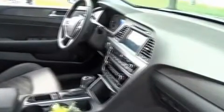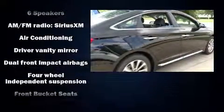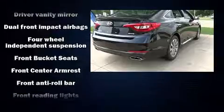Hyundai paid particular attention to efficiency and practicality with features including one-touch window functionality, variably intermittent wipers, remote keyless entry, a split folding rear seat, and a premium sound system with six speakers providing you and your passengers a sensational audio experience.